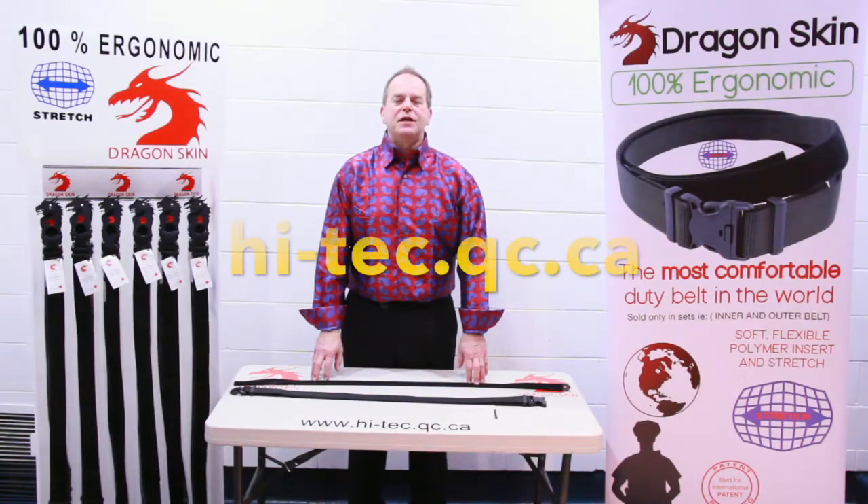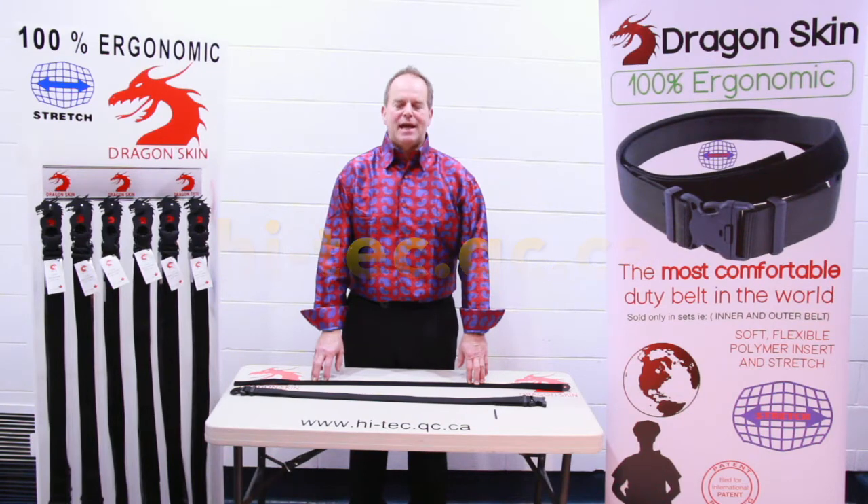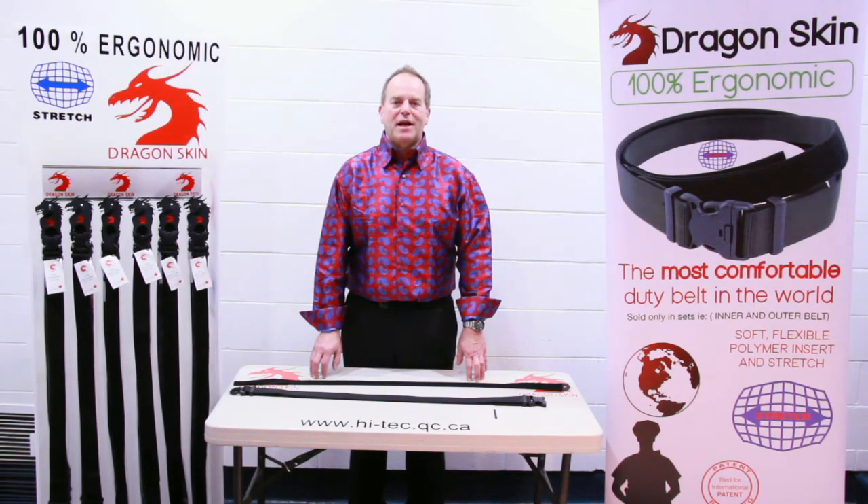Please take a look at our internet site, hi-tec.qc.ca, and click on Dragon Skin.